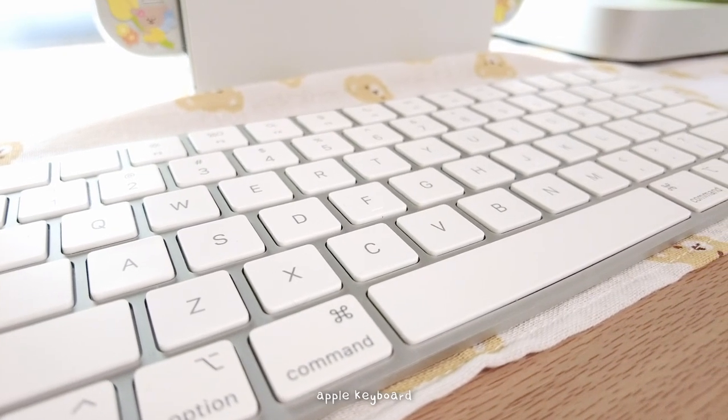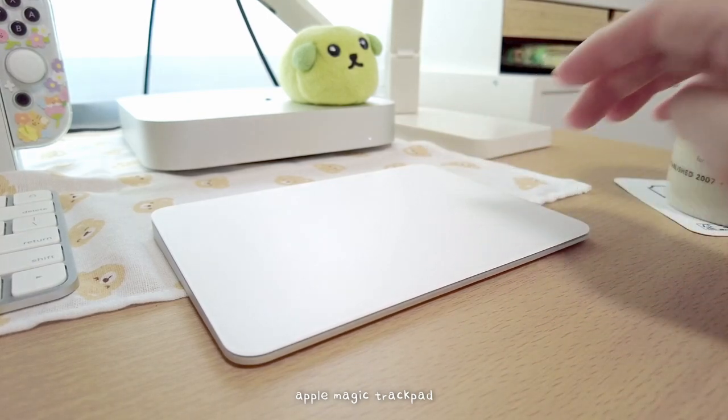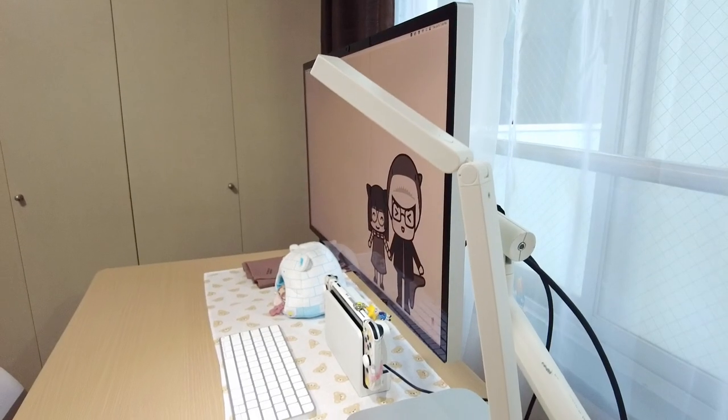I went with the standard Apple keyboard. I was curious about mechanical keyboards, but I've been used to MacBooks so I stuck with the familiar trackpad.